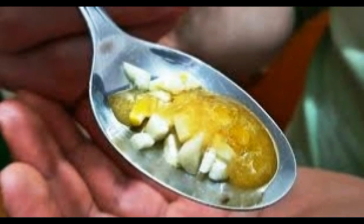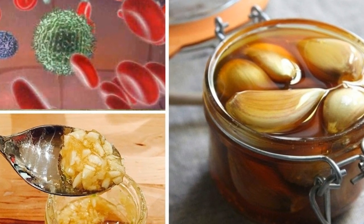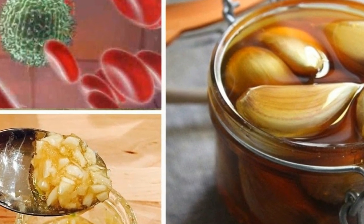For the garlic tonic, wear gloves if you have sensitive skin and don't rub your eyes when making it, because some of the natural oils can trigger a skin rash or burn.